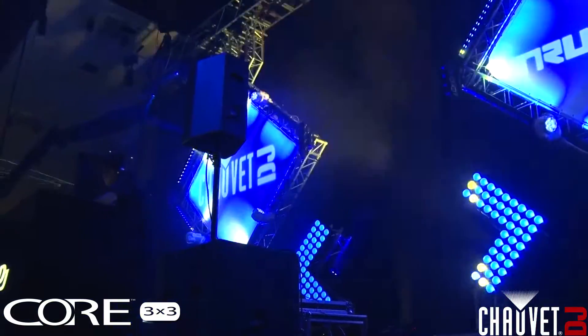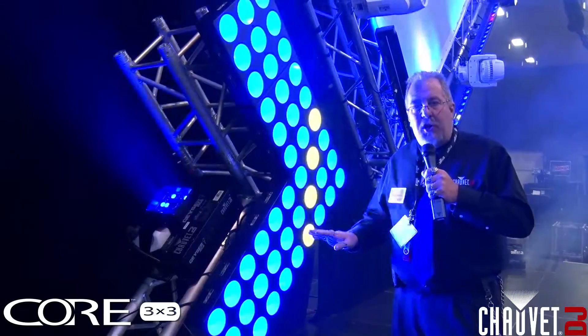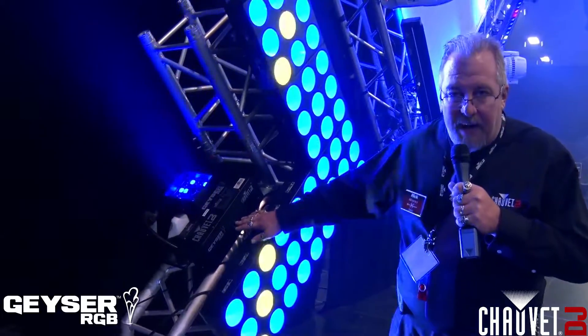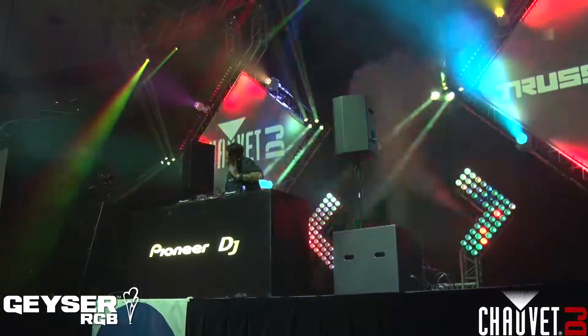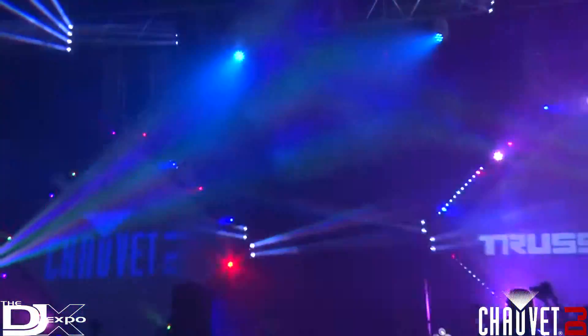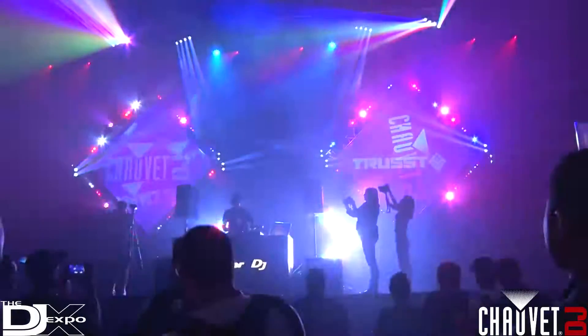We have the Core 3x3, a primarily pixel mapped fixture that's never been shown here in pixel mapping form. We also have the Geysers — these are pixel mapped too. I've got them strobing right now for a little added effect. We pixel mapped even fixtures that normally don't get pixel mapped. The entire back wall of the main stage is pixel mapped for some really cool visual effects and graphics.